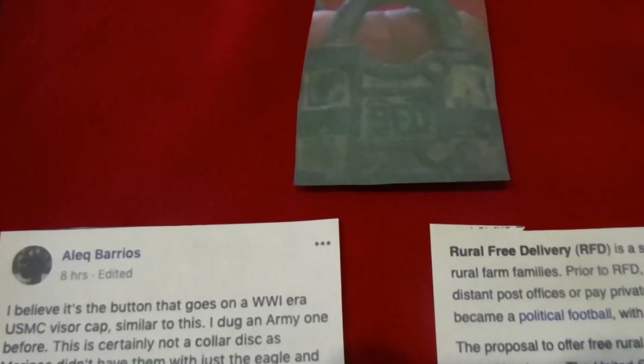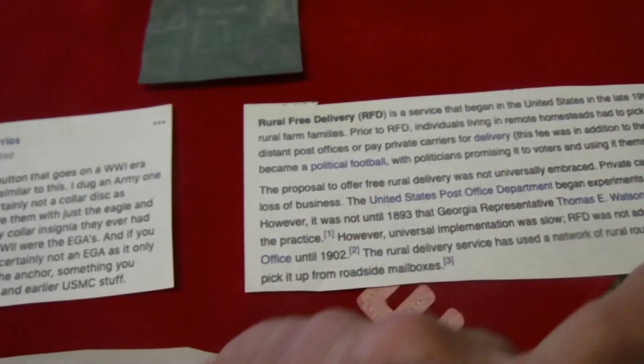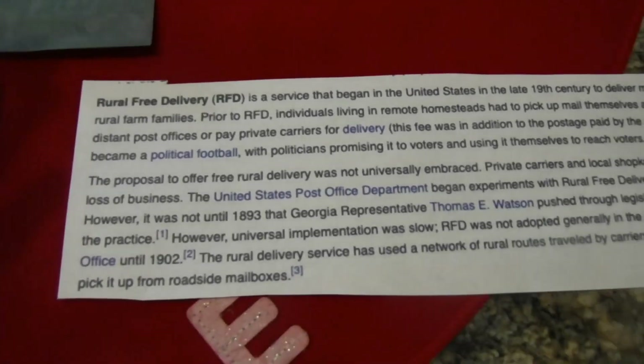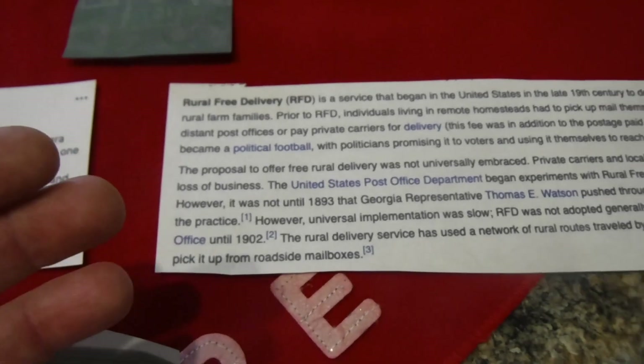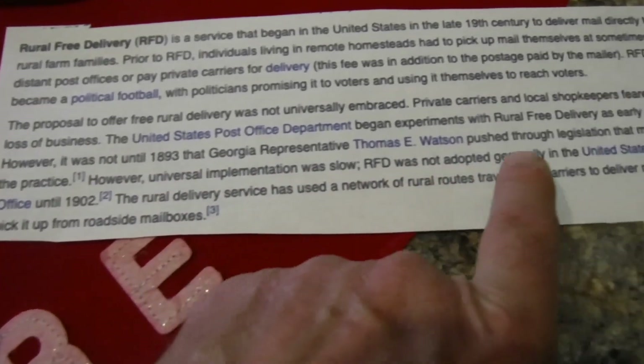Lewis Webb told me about this lock — it had RFD on it. I apologize for not having the lock here because I give a lot of my stuff back to the farmers and owners. Lewis told me RFD stands for Rural Free Delivery — the mail service that began in the United States in the late 19th century. Back then people in rural areas had to come into a post office to get their mail. They started pushing for this service in the late 1800s, and in 1893 legislation mandated the practice. They had locks to secure the mailboxes and such.